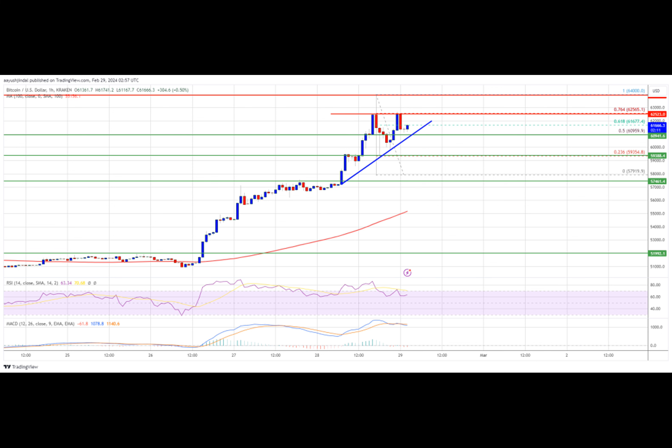The next key resistance could be $64,000, above which the price could rise toward the $65,000 resistance zone. If the bulls remain in action, the price could even surpass $65,000 and test $66,400. The main hurdle for the bulls is visible near the $68,000 zone.